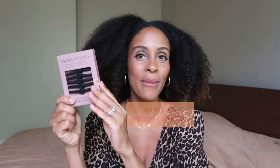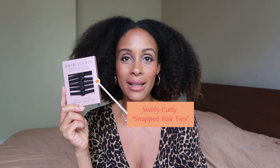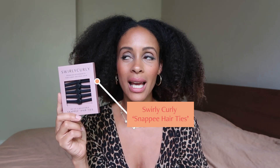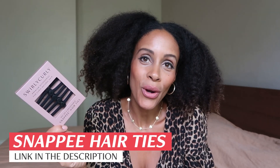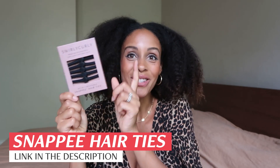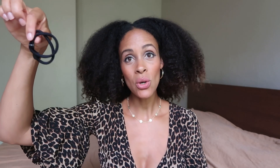What you're going to need to do these hairstyles are some hair ties. I got my snappy hair ties from Swirly Curly Hair — these are my favorites. This is the first product that I invented and created. They're still our best sellers and they go out of stock so quick — we can't even keep them in stock sometimes, especially the black and the brown. Every single style I'm going to show you today, I'm going to be using snappy hair ties. I'm going to use one or two, so I have two right here.